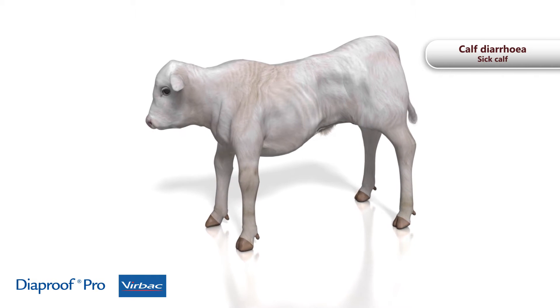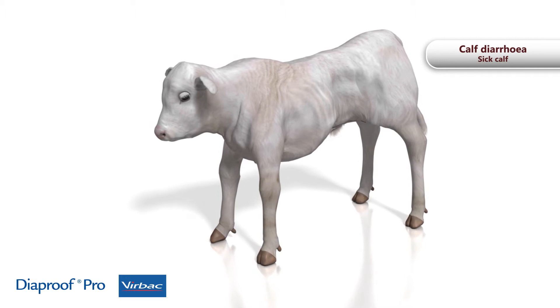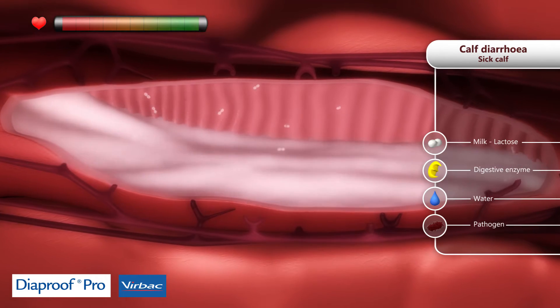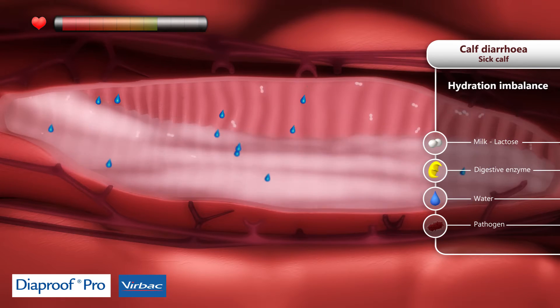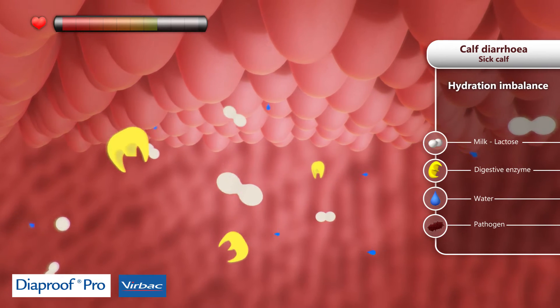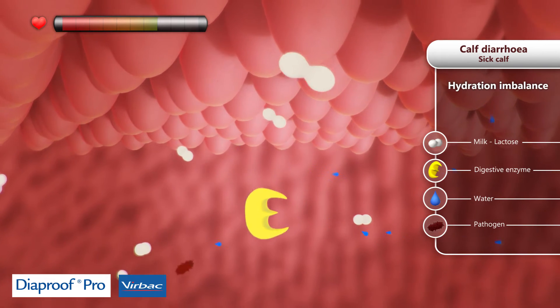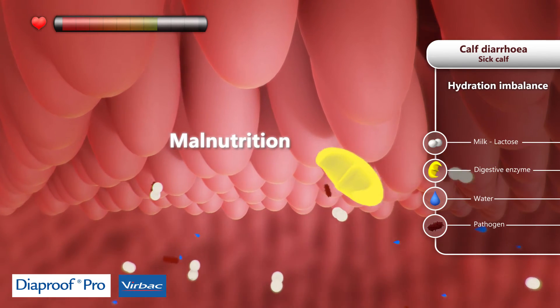Diarrhea causes rapid deterioration of the calf's health. It causes acceleration of intestinal transit, water leaks out of the blood vessels, and food is no longer digested. The activity of digestive enzymes slows down, and lesions may appear on the villi, which are gradually destroyed by pathogens.